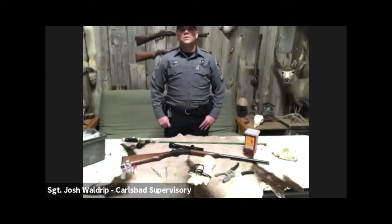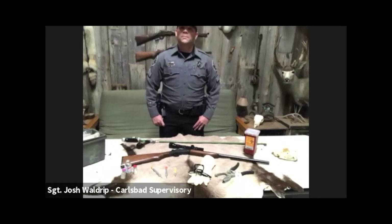Hello everybody, I'm Storm Ushry, Conservation Education Manager with the New Mexico Department of Game and Fish. On today's recording we have Sergeant Josh Waldrip, a conservation officer here in the state of New Mexico. He is in charge of the Carlsbad supervisory district and he's going to be talking to us about dart gun use within wildlife management.